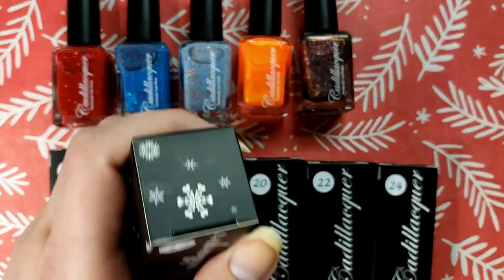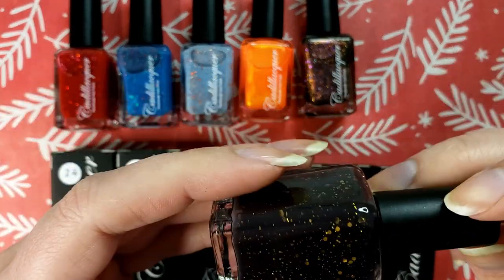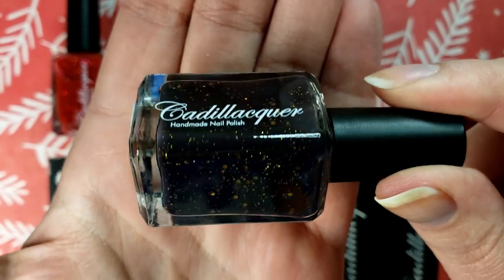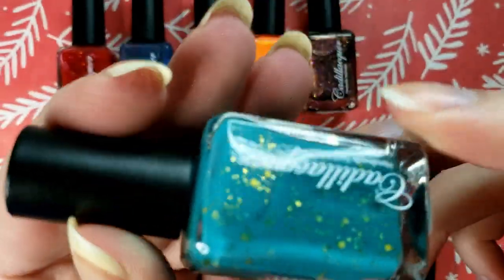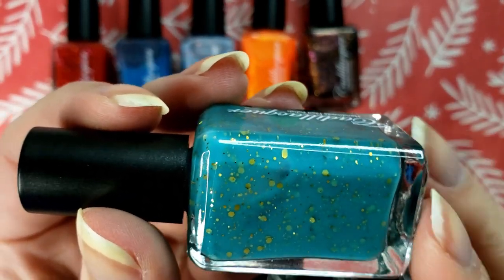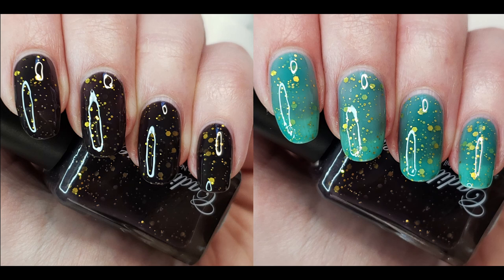Day number 12 — we got another thermal according to the cap. This is like a black jelly base with these kind of antique gold hex glitters. Warmed up, it turns into this more aqua-y blue, and those golds that looked like antique gold in that black base now look like a bright, very vibrant gold. So that was really interesting. I like that.